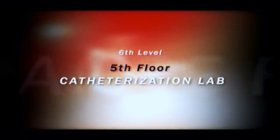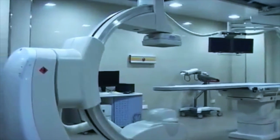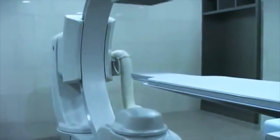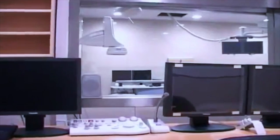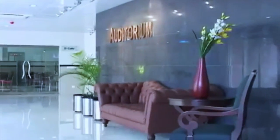On the fifth floor is the catheterization lab, with the latest equipment and technology. The angio machine is a five-axis machine with a 3D option, which will help in the diagnosis of heart problems — it is the first of its kind in Pakistan. A state-of-the-art operating theater, which should always be near the cath lab, is on the same floor. It is linked to the auditorium for teaching and research purposes.